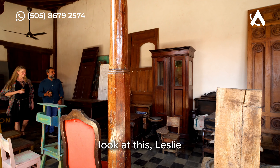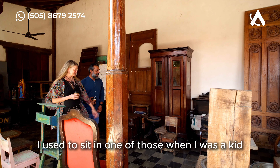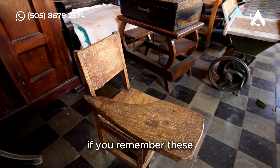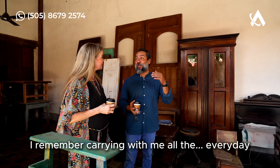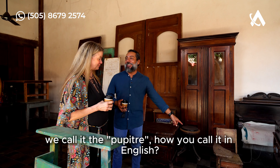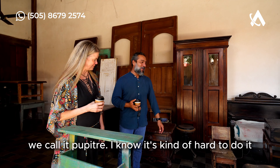Look at this, Leslie — I know you're going to love this section of the house! I used to sit in one of those when I was a kid. Guys, if you remember this chair from school — I remember carrying it with me every day. We call it the 'pupitre.'